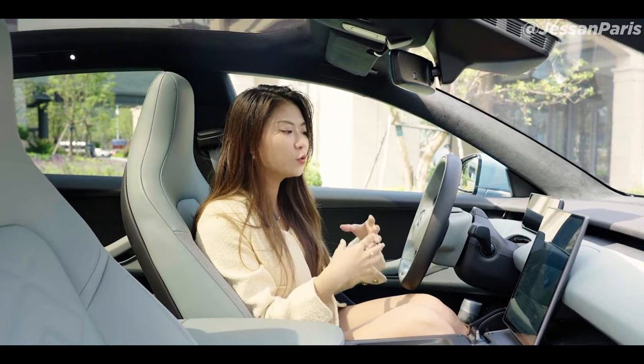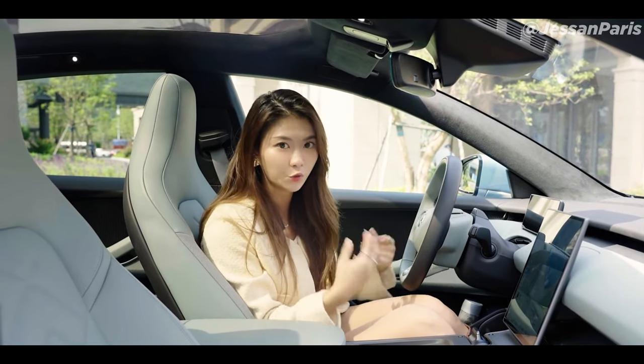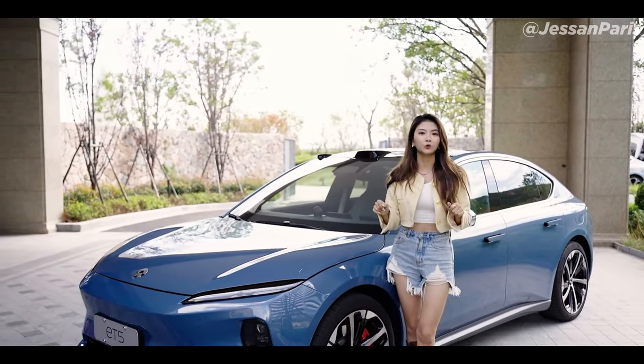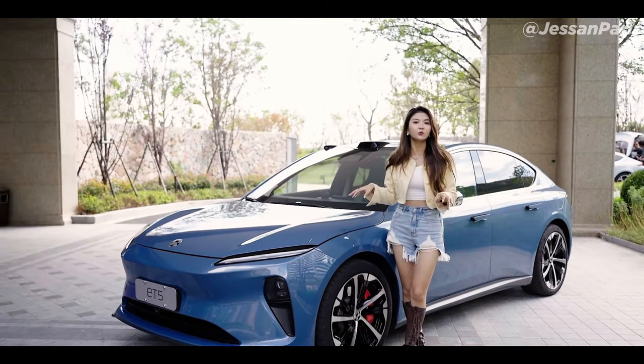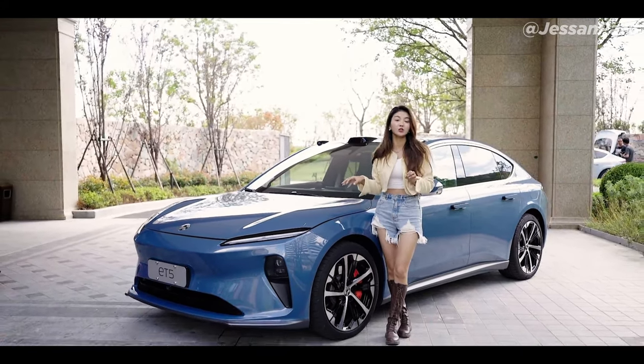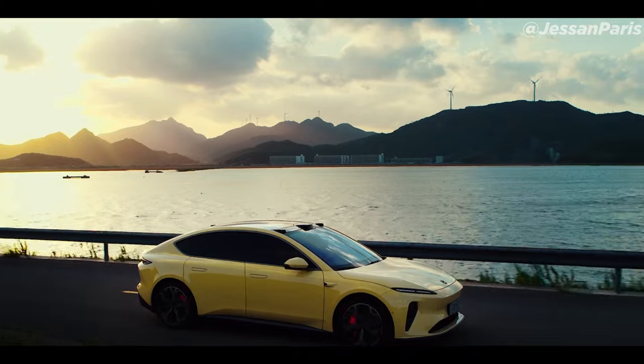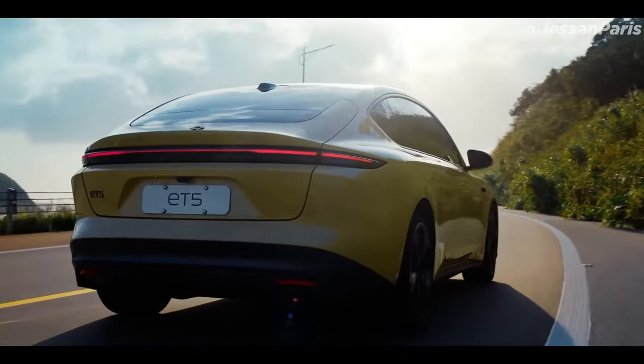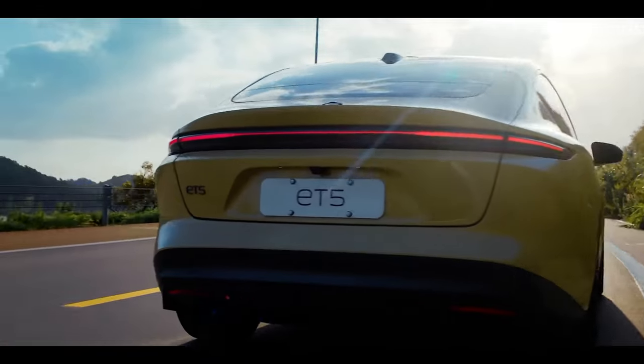NIO claims it has ambitions to reach markets in Germany, the Netherlands, Sweden, and Denmark in 2022, and deliveries will begin in China in September. The ET5 will retail for 328,000 yuan inside China, which is equivalent to around 38,000 pounds in the UK.